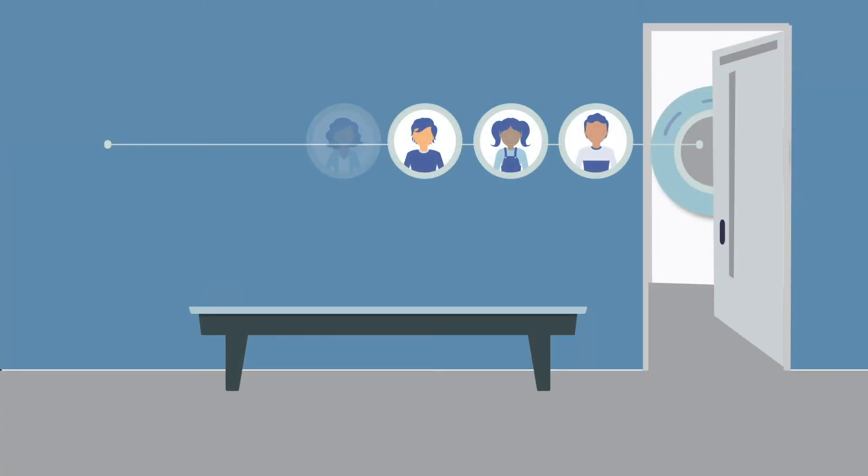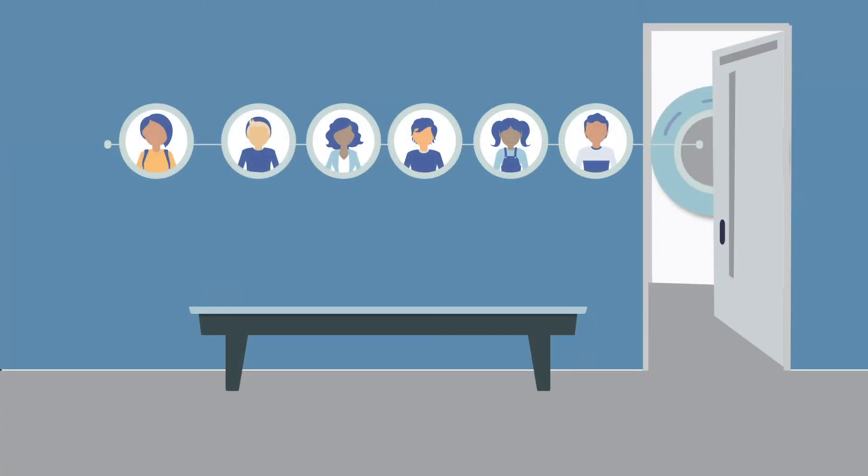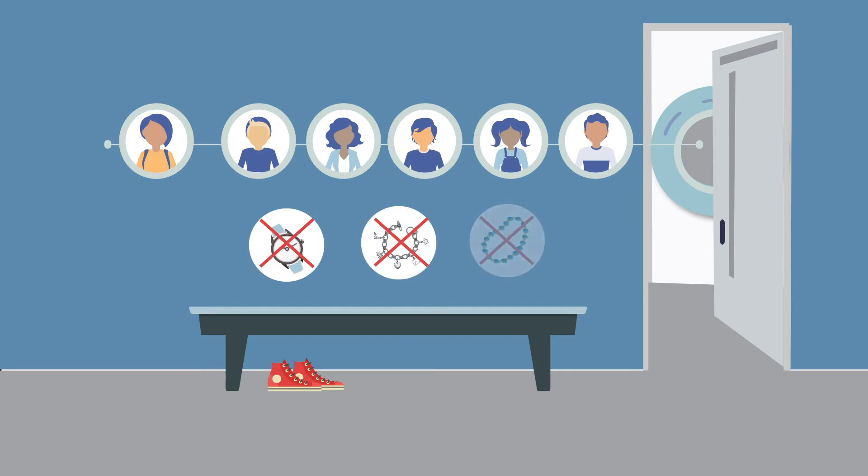Many kids have been in an MRI scanner for research. Before you enter the scanner room, you will take off your shoes and any watches, bracelets, or other metal on your body.